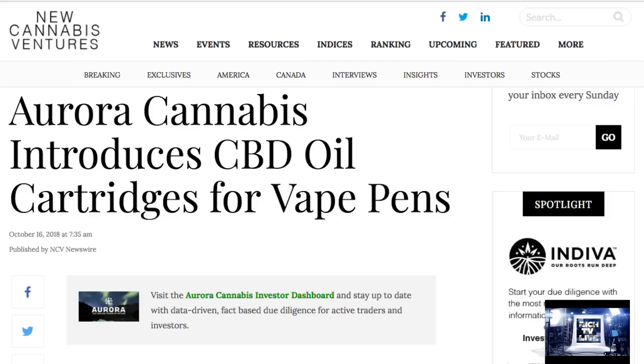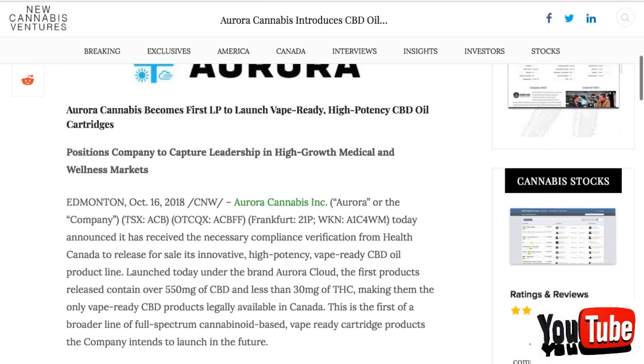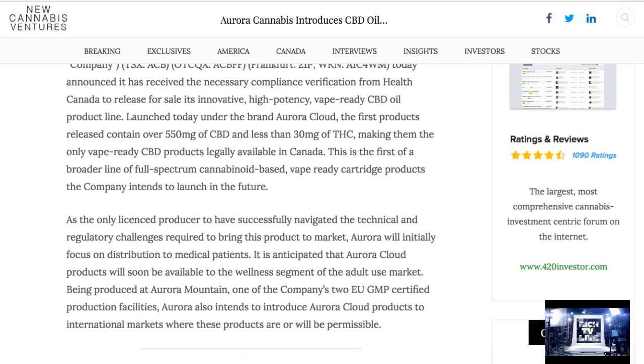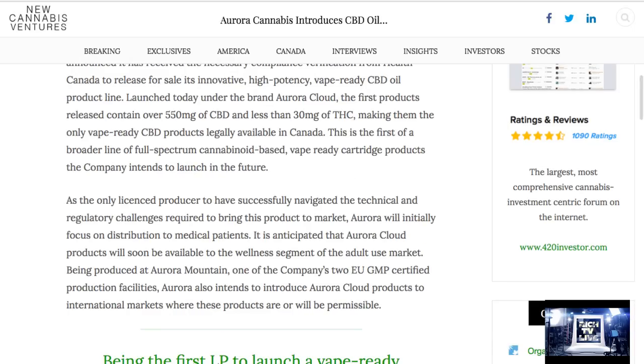Aurora Cannabis introduces CBD oil cartridges for vape pens. This is the breaking news right now coming out just on the wire. Aurora Cannabis Inc. today announced it has received the necessary compliance verification from Health Canada to release for sale its innovative high-potency vape-ready CBD oil product line. Launched today under the brand Aurora Cloud, the first products released contain over 550 mg of CBD and less than 30 mg of THC, making them the only vape-ready CBD products legally available in Canada.